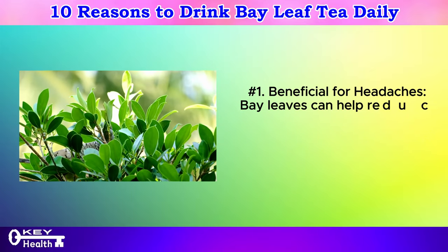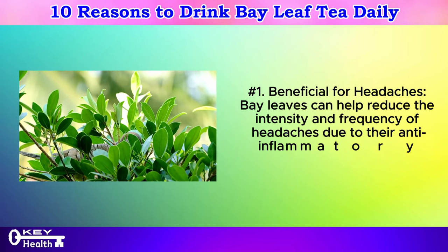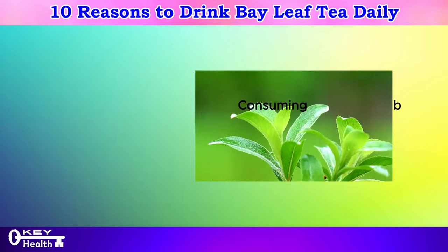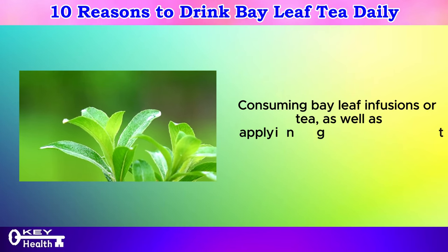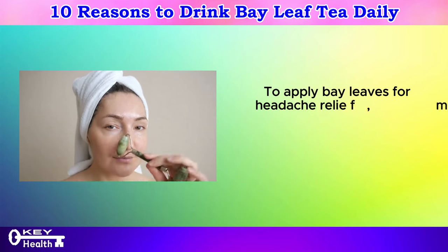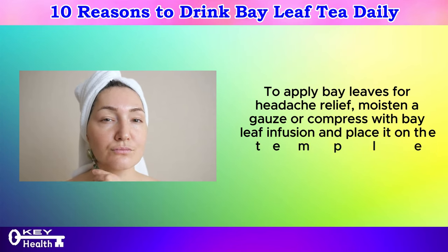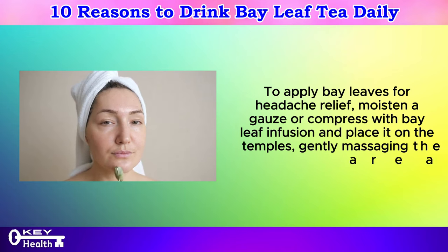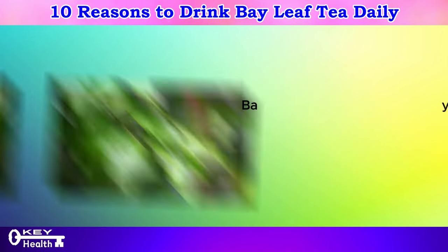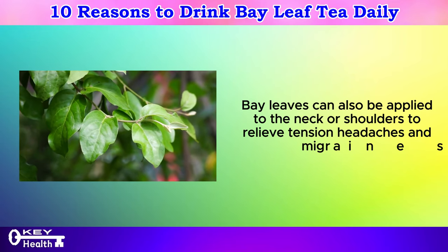Number 1: Beneficial for headaches. Bay leaves can help reduce the intensity and frequency of headaches due to their anti-inflammatory and muscle-relaxing properties. Consuming bay leaf infusions or tea, as well as applying them locally, can offer relief. To apply bay leaves for headache relief, moisten a gauze or compress with bay leaf infusion and place it on the temples, gently massaging the area. Bay leaves can also be applied to the neck or shoulders to relieve tension headaches and migraines.